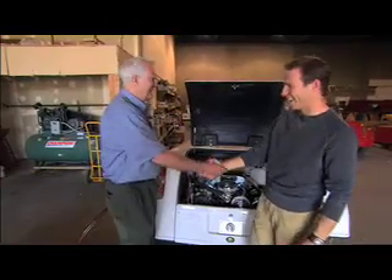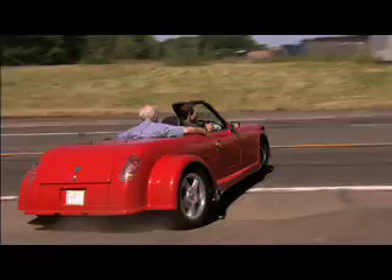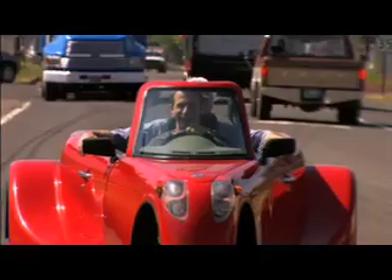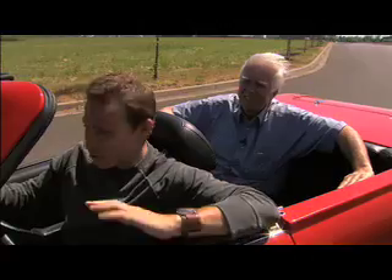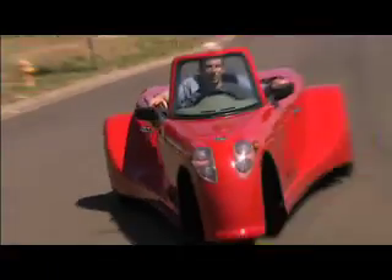Now that I know the EcoFueler Roadster inside and out, it's time to see how she handles. Oh, that's got some kick to it! It's made to go fast — there's a reason why the speedometer goes up to 120. It feels cool. I mean, look at this thing.